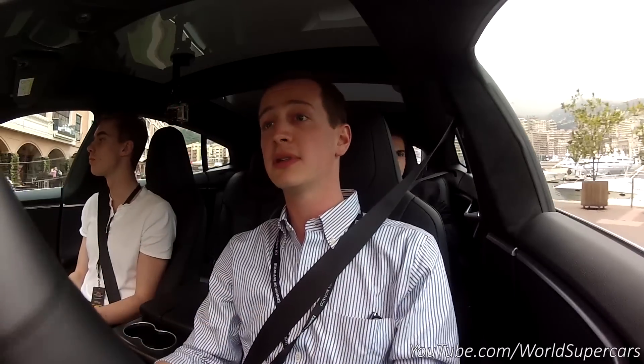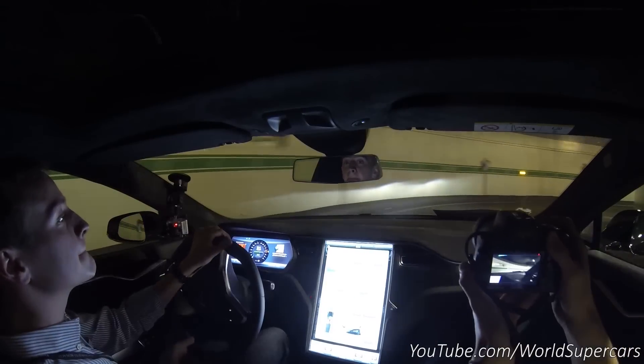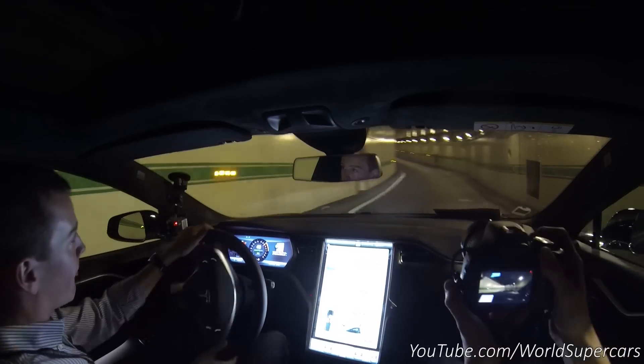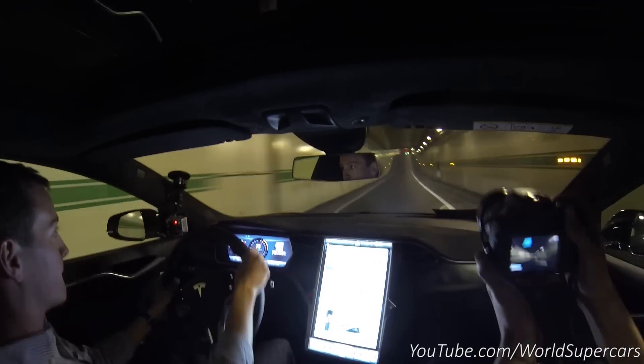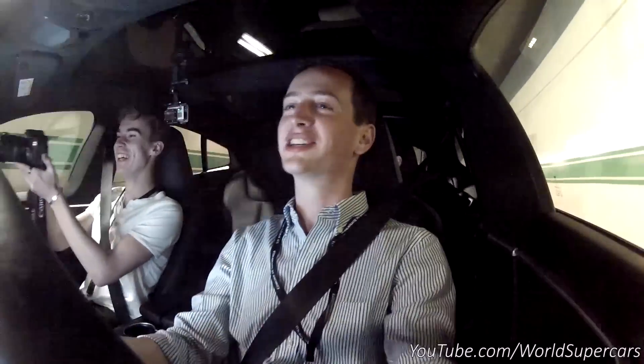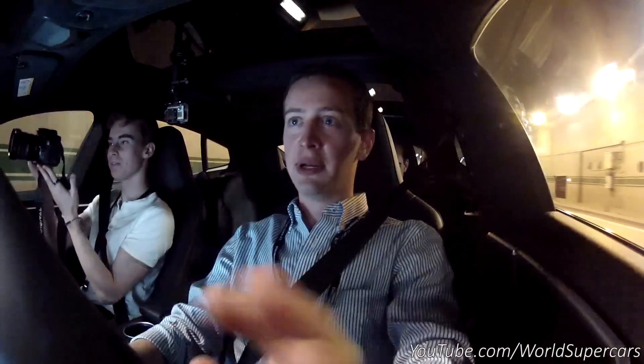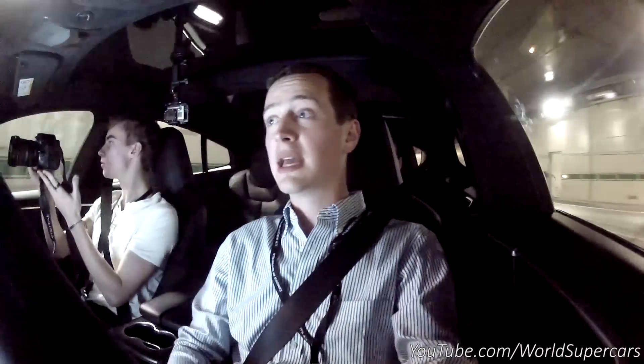Four-wheel drive. Much speed, much brakes, such traction. You don't need to downshift — it's a different experience to drive because there's no gearbox, there's only one gear. So there's torque at any speed. Any speed, you smash the throttle, you go like a rocket.